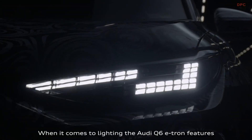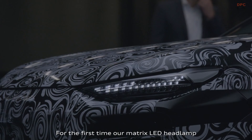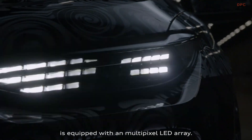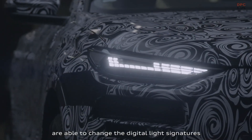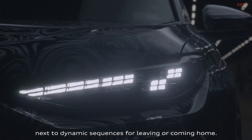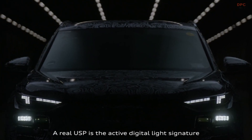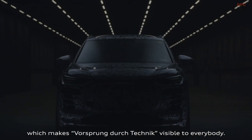When it comes to lighting, the Q6 e-tron features a range of highlights and innovations. For the first time, our matrix LED headlamp is equipped with a multipixel LED array. The 61 segments are able to change the digital light signatures in the daytime running light, next to dynamic sequences for leaving or coming home. A real USP is the active digital light signature, which makes Vorsprung durch Technik visible to everybody.